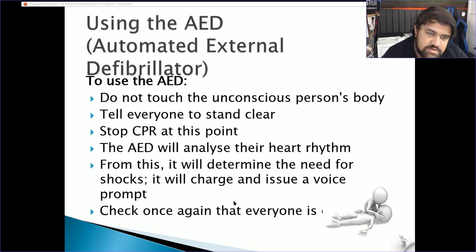Using the AED: do not touch the unconscious person's body and tell everyone to stand clear. The machine will tell you where to place the pads — usually on the chest and rib cage. If the person is very hairy, find the least hairy area so the shock is administered properly. Make sure the area is comfortable for both you and the casualty, as you'll need to do CPR at the same time.